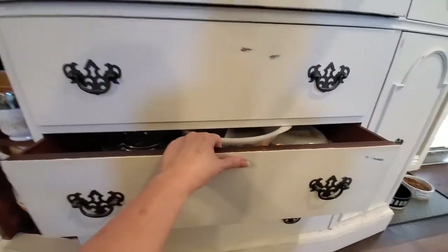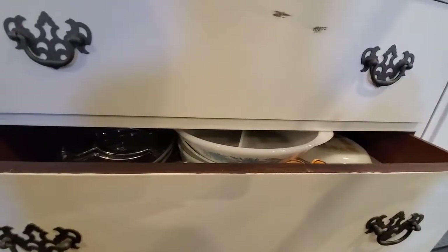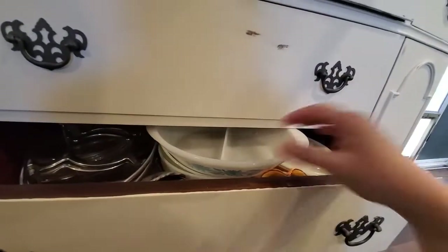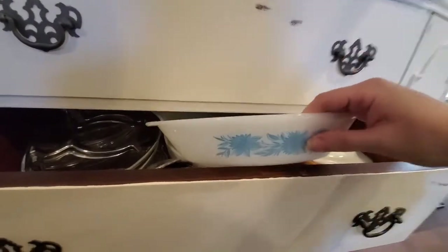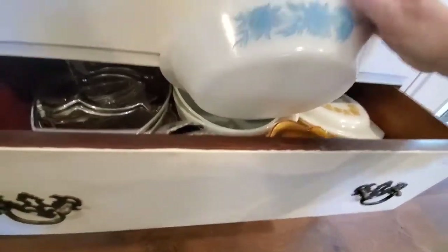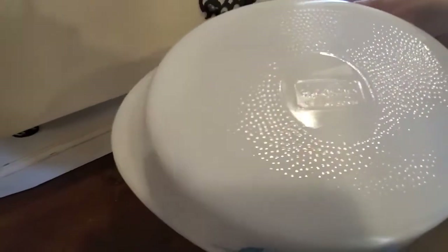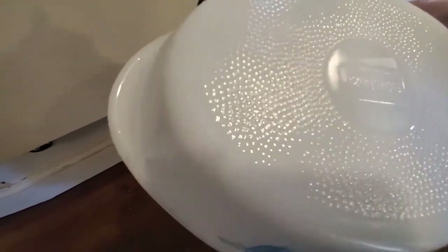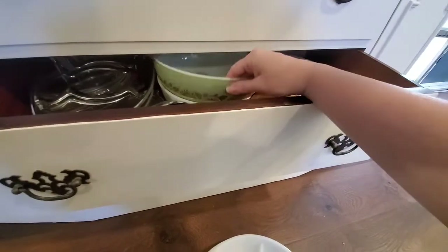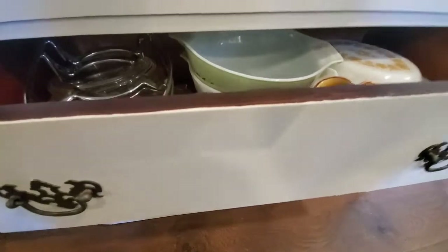Just to keep in mind, there were other companies out there making stuff similar to Pyrex, so sometimes you really have to pay attention. Here is a perfect example — if I pull this drawer out, you see this divided dish with a pretty design. This is not Pyrex. I bought it because I still thought it was really pretty, but if I look at the bottom, I'm assuming this is a Glass Bake — it's another company that made them. But again, if you like the design, that's all that matters. Look at this beauty — it's green with gold. There are some absolutely stunning designs.